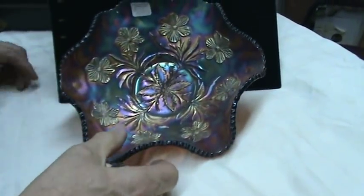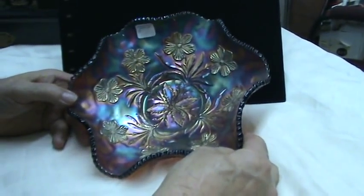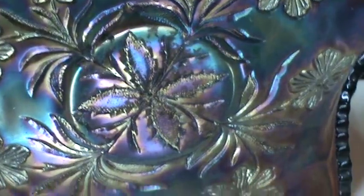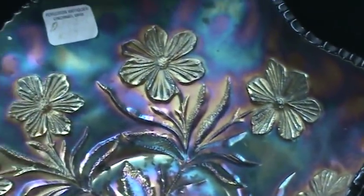They started out with a nice blank before they iridized it with color. The darker colors — blue, purple, and so forth — are more valuable than the oranges and the marigolds.